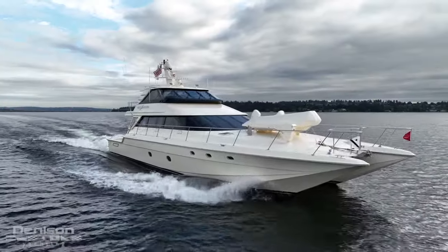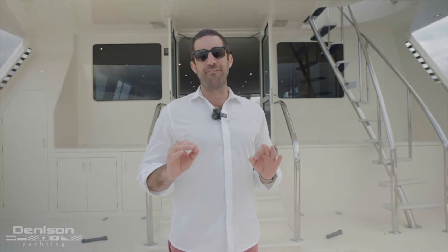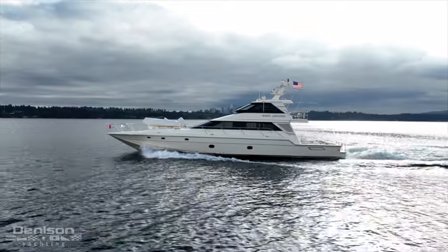G'day guys, and welcome to Lake Washington in Seattle. Today we're here on the Mares 85 Powercat. It's the perfect blend of sport fishing boat meets luxury yachting cruiser. White Lightning's made to conquer the seas from Mexico to Alaska.